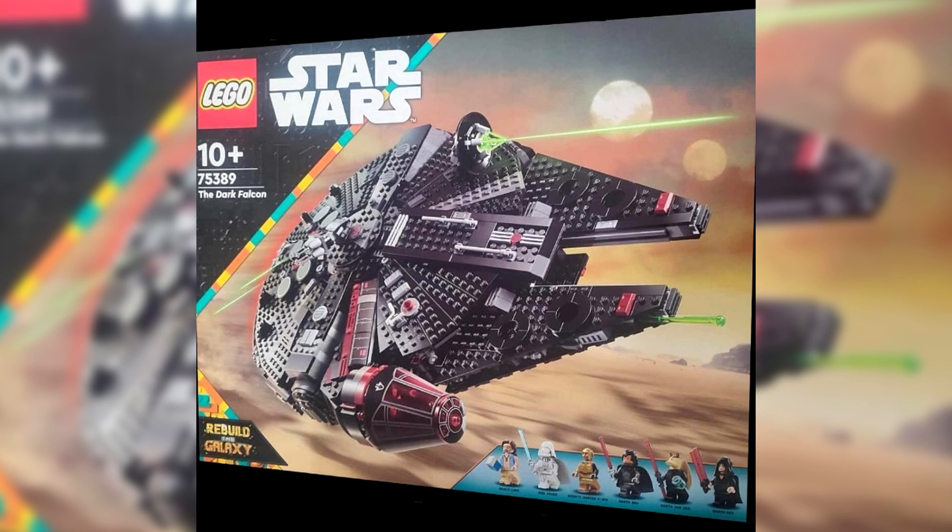As you can see, it is just blacked out. It is amazing, because in this universe it is obviously a Darth Millennium Falcon — part of the Sith. It does come with six minifigs, as I've already said.